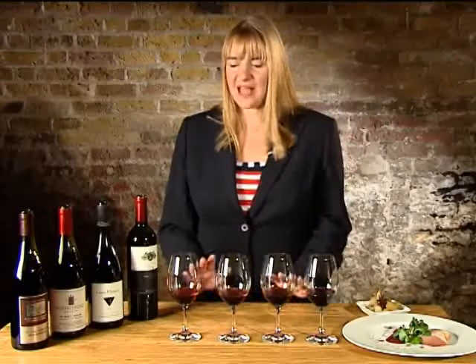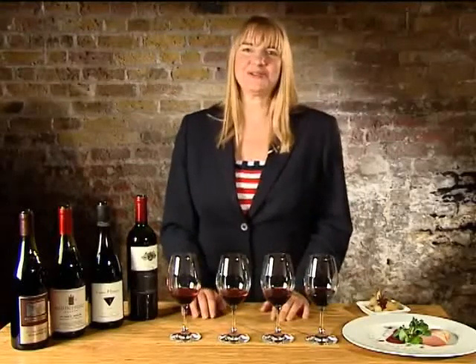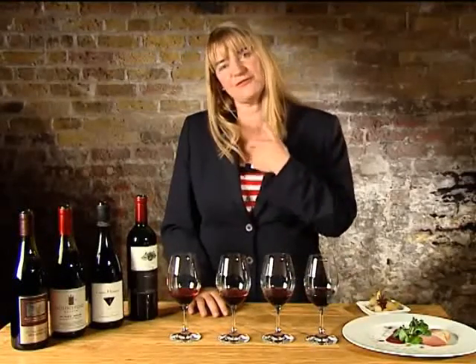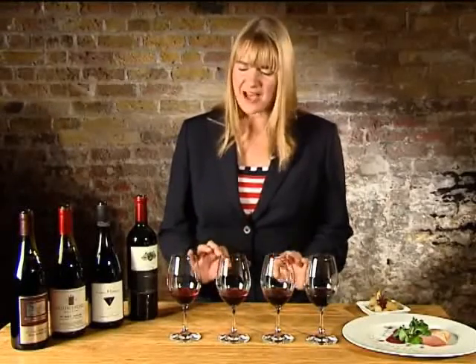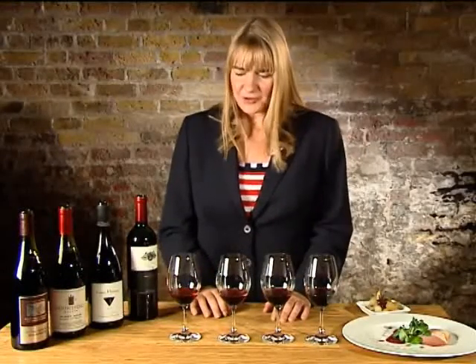Fabulous. That's everything I'm looking for. It's got beautiful acidity. It's got really lovely, tingly strawberry and raspberry fruit. It's quite medium bodied, and it's got a lovely, lovely finish, with flavours just resonating on my palate. That's going to be fabulous with food. I would say that acidity is the key to making it a great food wine.